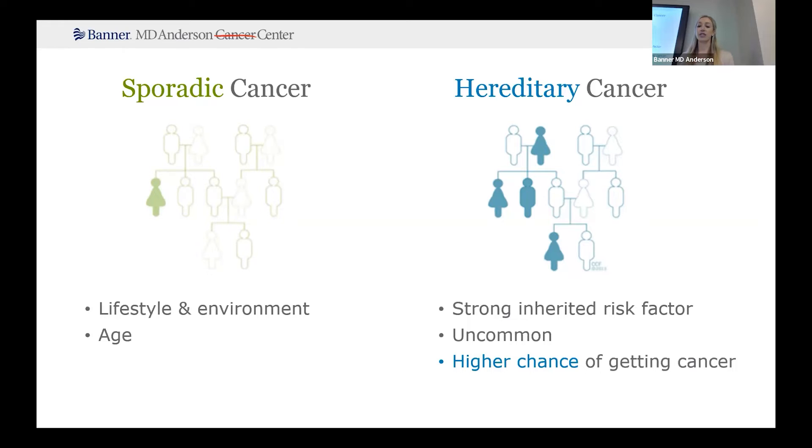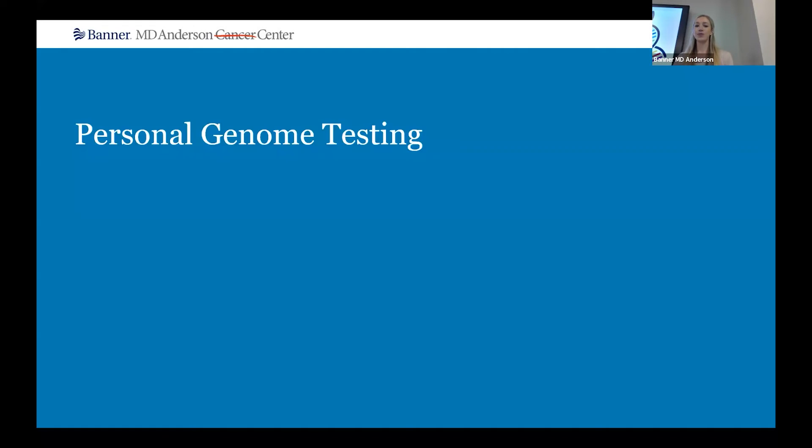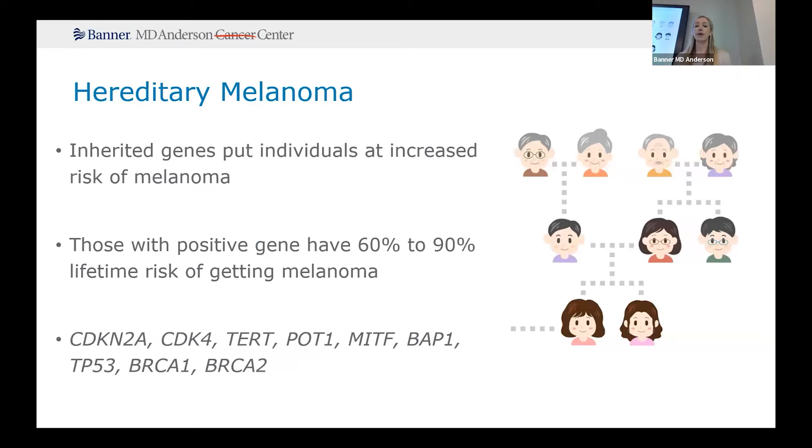Most cancers are what we call sporadic cancer — they're due to those environmental and lifestyle factors as well as age, where DNA damage occurs and it's just affecting a localized area. Versus in a hereditary cancer, we're talking about an inherited risk factor or inherited mutation, and this does put individuals at a higher risk for developing cancer. The vast majority of melanoma is due to lifestyle and environmental factors, about 90%. However, there are 10% of cases of melanoma thought to be due to an inherited gene mutation — we call this hereditary melanoma or familial melanoma.